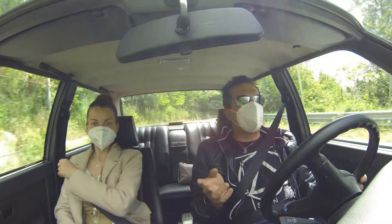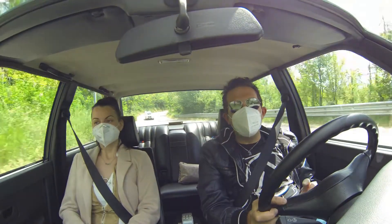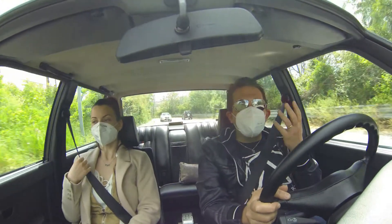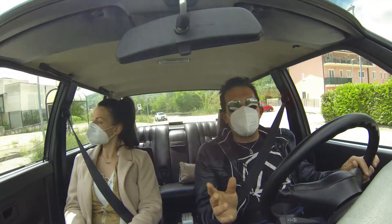Il motore è il 3.4 6 cilindri in linea da 218 CV. È un'auto stupenda, è una delle mie BMW preferite e devo dire che è la prima volta che ho la possibilità sia di guidarla sia di trovare un esemplare così ben conservato, perché è veramente eccezionale il grado di conservazione di questo modello.